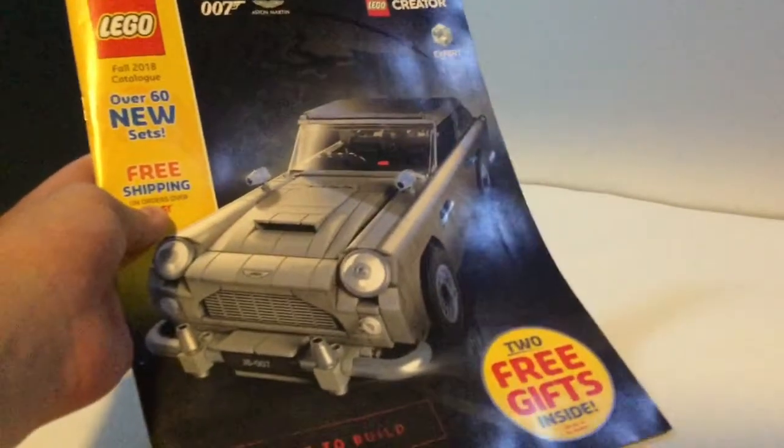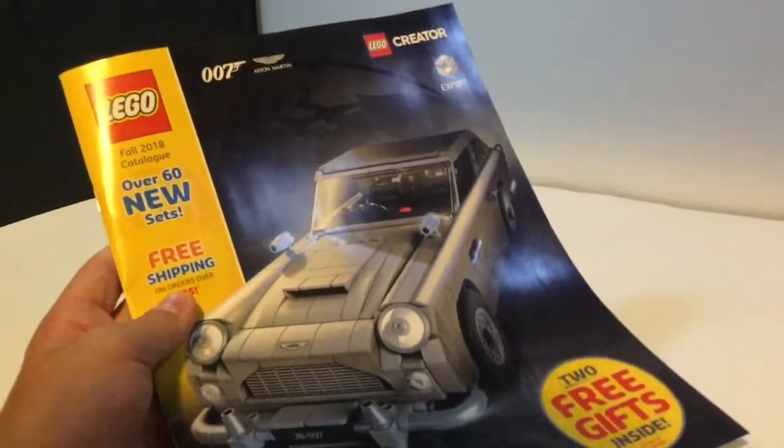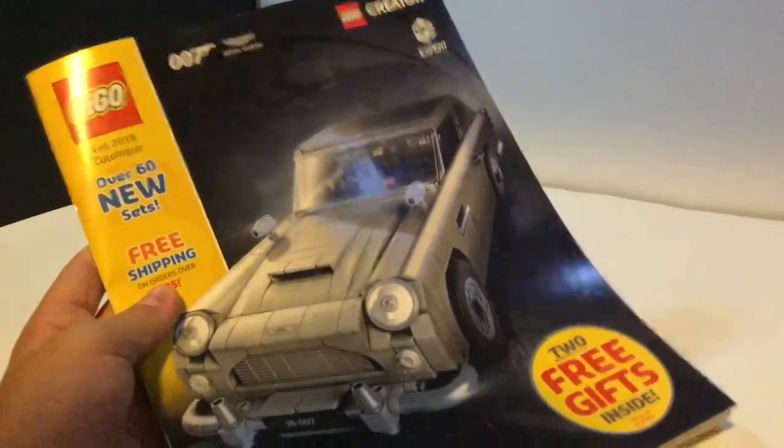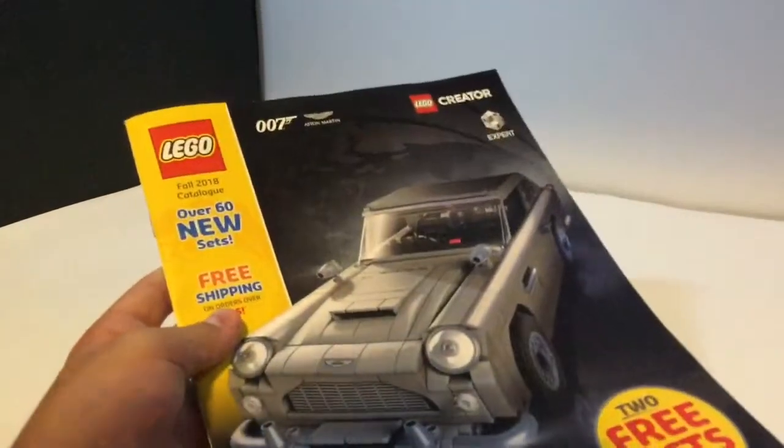Hey guys, what is up? It's Bricks Only here today, and in this video I have a big haul, like a really huge fall haul — a total of four items. And just to get it out of the way, I did receive this in the mail today: the new fall 2018 LEGO catalog. I normally don't share when I get these, but I figured may as well because it technically is still from LEGO.